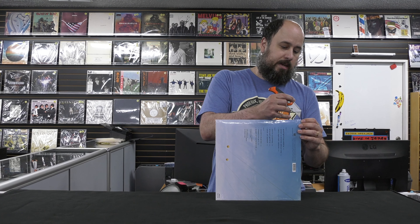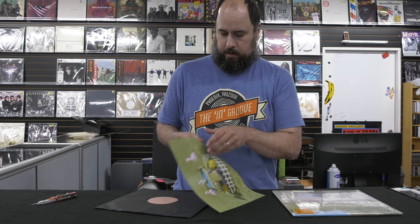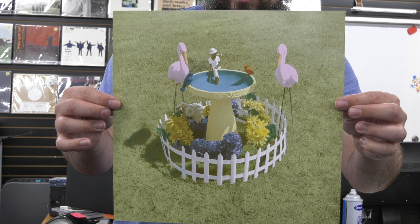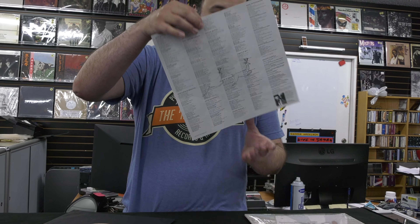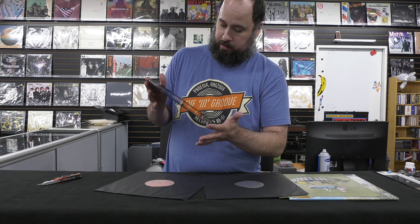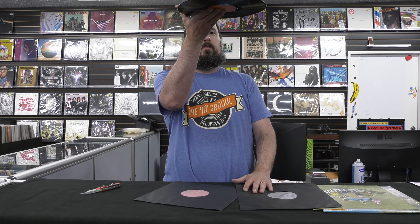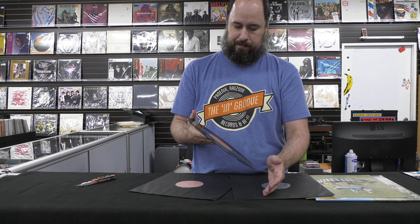This is a double disc on 180 gram vinyl. I'll start by showing you the insert, and on the flip side we essentially have a lyric sheet and credits page. Real nice polyline sleeves. It looks like this was done at Master Disc. Vinyl looks nice and clean — it benefited from the nice polyline sleeve. There's a little bit of a tiny warp in there, but not really a big deal — won't affect play.